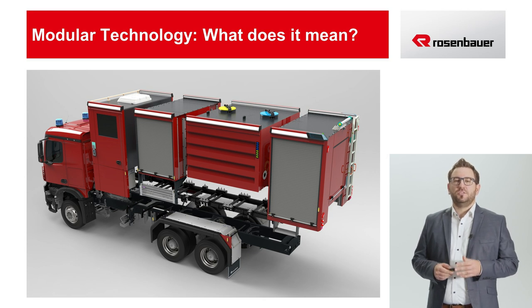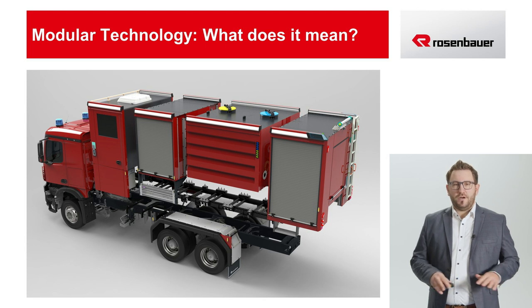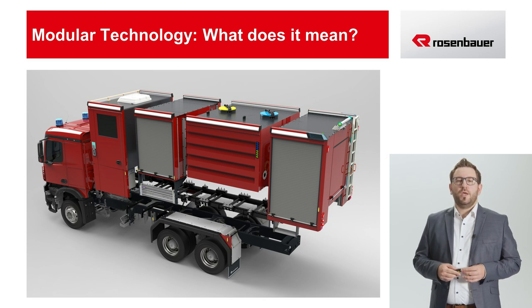In addition to the pump compartment module, the tank module, and the equipment compartment module, there is also a crew cabin module. The length of the equipment compartment and the tank can be varied in 100 mm intervals, depending on the amount of equipment and extinguishing agent. The size of the pump compartment depends on the size and configuration of the pump system and the foam proportioning system. The crew cabin is also available in several lengths, depending on the crew size. The base of the entire system is an intermediate frame between the chassis and the firefighting superstructure, which allows the superstructure modules to be positioned in a flexible way.